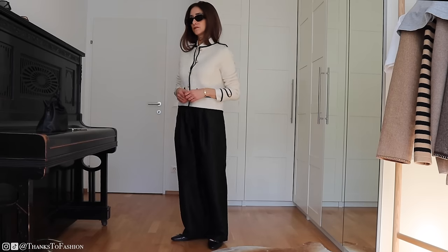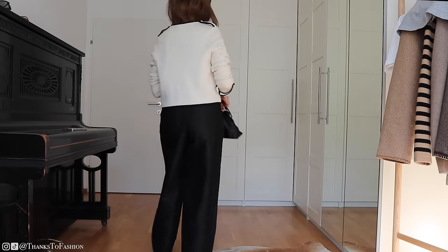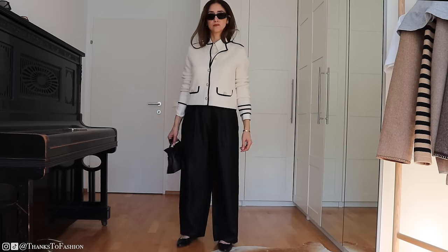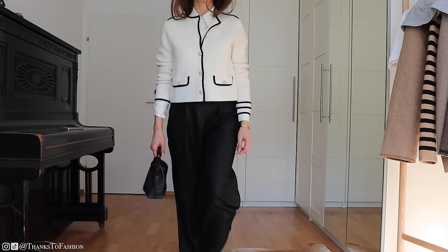Please let me know which style is more yours — the one with jeans or this one with black classic trousers. I would love to know!